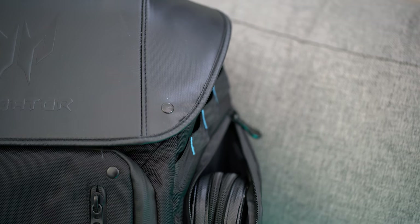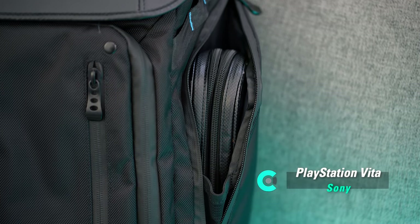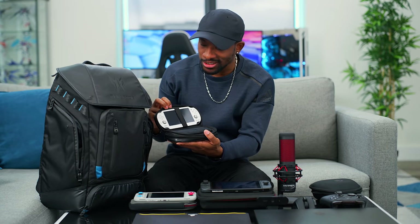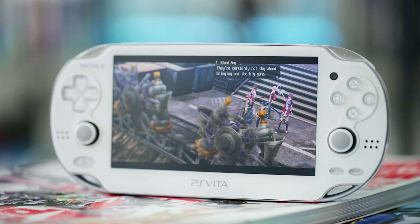On this side, we even have a PlayStation Vita. I can't let it go — I know this thing is pretty dead at this point, but I can still play my original PlayStation titles on it, so I have a hard time letting it go. The nostalgia makes me keep carrying it around.